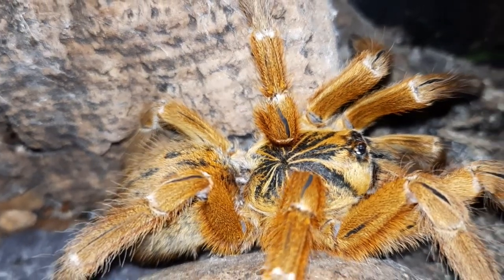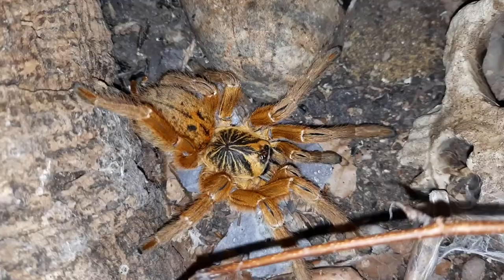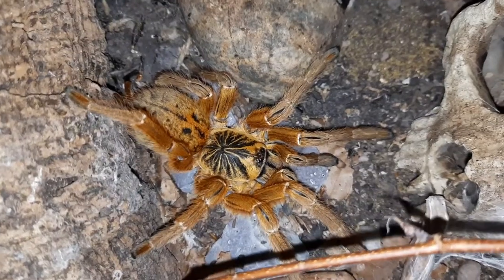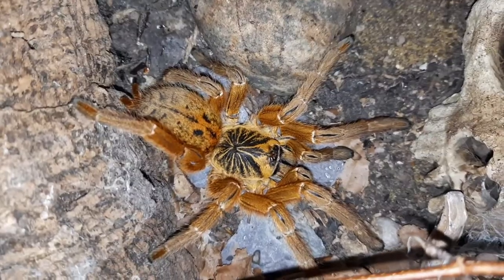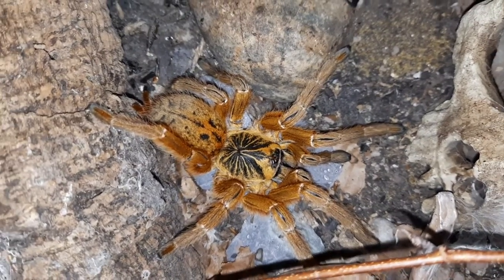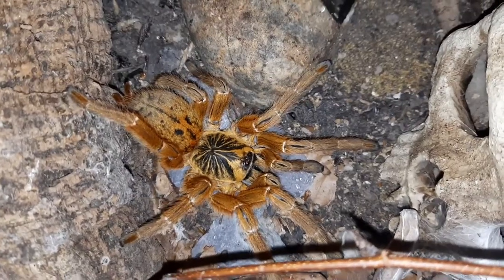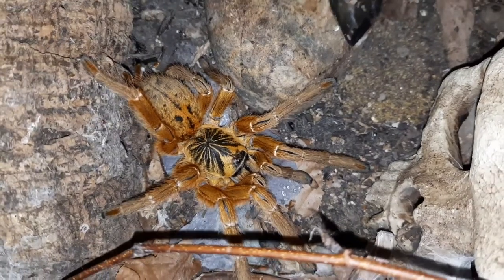The Orange Baboon Tarantula comes from across Africa — Angola, right down to Southern Africa, and right around to Eastern Africa as well. Depending on what part of Africa they come from will determine their colour form, because they do vary a little bit. You have things like the typical colour form: the red, the orange, the dark, and the brown — it'll depend on what country they come from.